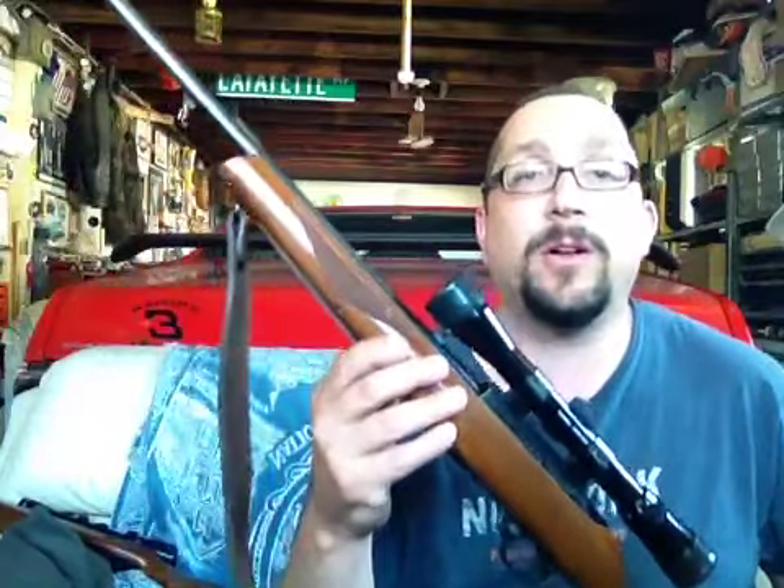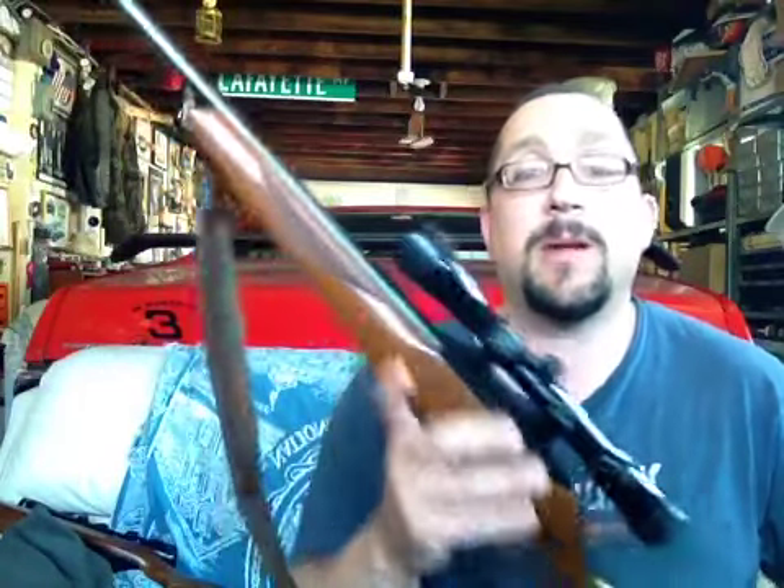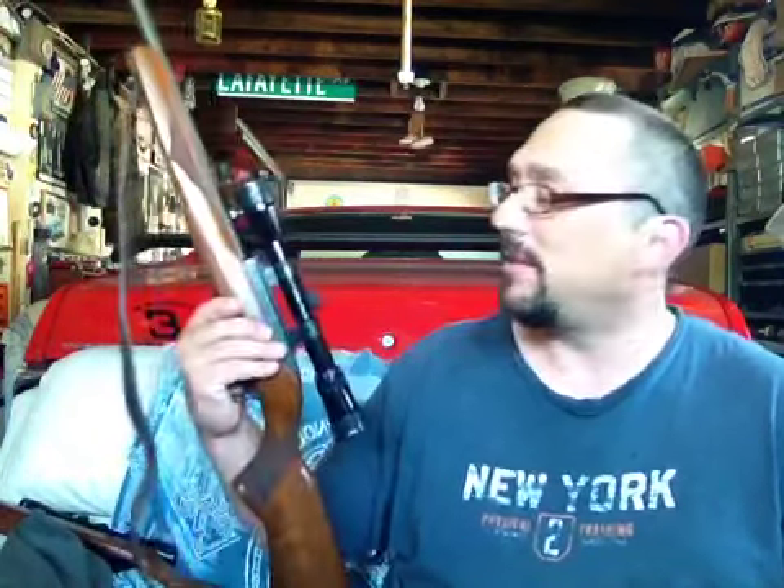But anyway, those are the Ruger 10-22s. And if you don't have one — which you probably do somewhere, go look in the closet, there's probably one in there you don't even know about — I suggest you go get one. Every house, especially a house with kids growing up to around shooting age, should have one of these. It's definitely a perfect starter gun. Have a nice day.